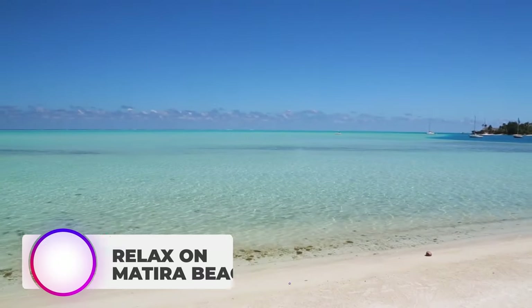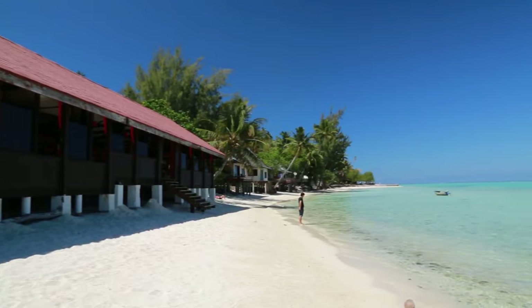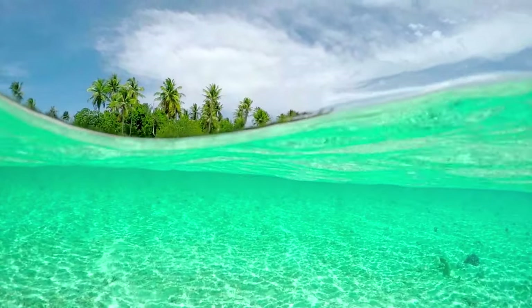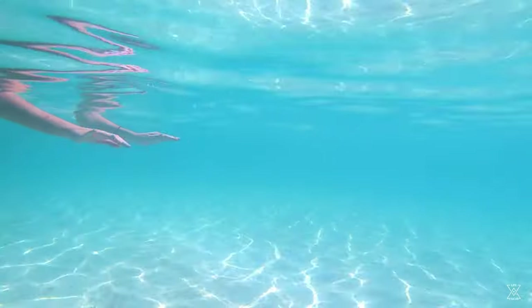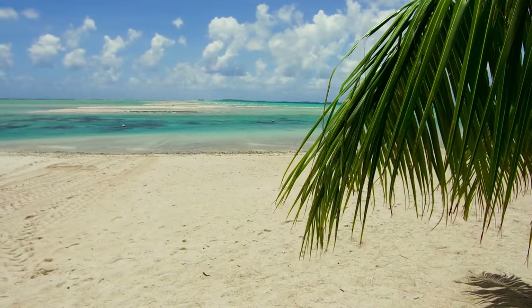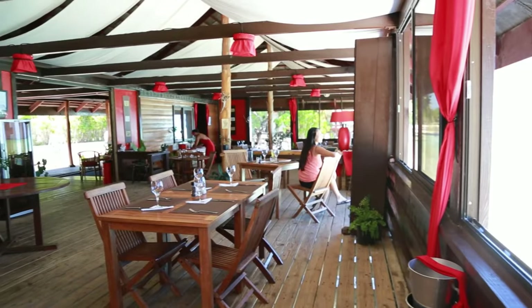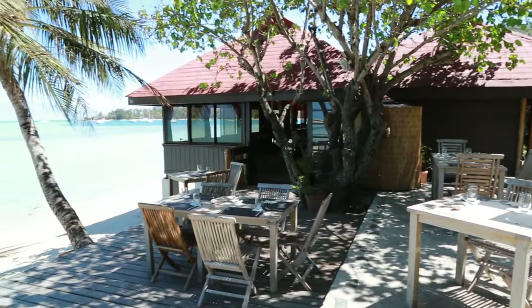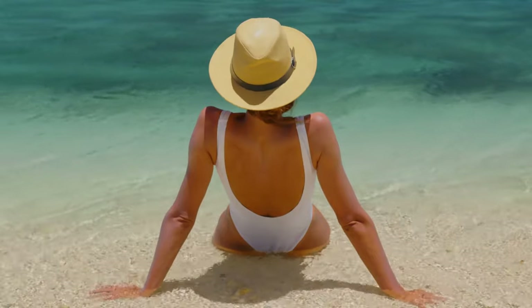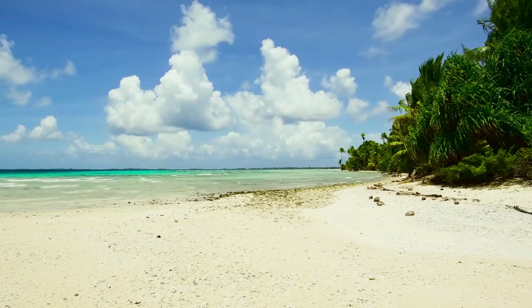Number 8: Relax on Matira Beach. Want to escape the stresses of everyday life? Look no further than Matira Beach. This stunning stretch of sand is a true paradise, offering crystal clear water and shady palm trees to relax beneath. Whether you're looking to catch some rays, swim in the warm lagoon, or simply read a book and unwind, Matira Beach has everything you need. Take a stroll along the shore and indulge in some exotic local cuisine at one of the nearby restaurants. With its gentle breezes and laid-back vibe, Matira Beach is the perfect spot for some well-needed downtime. So grab your sun hat and your favorite book and get ready to soak up some serious relaxation on this beautiful beach.